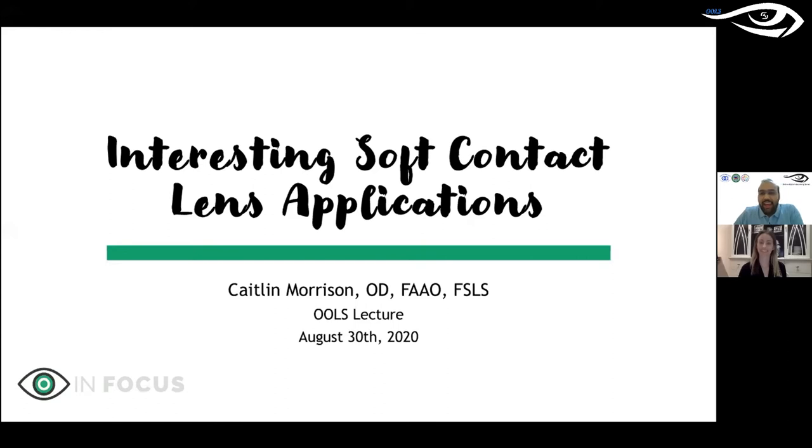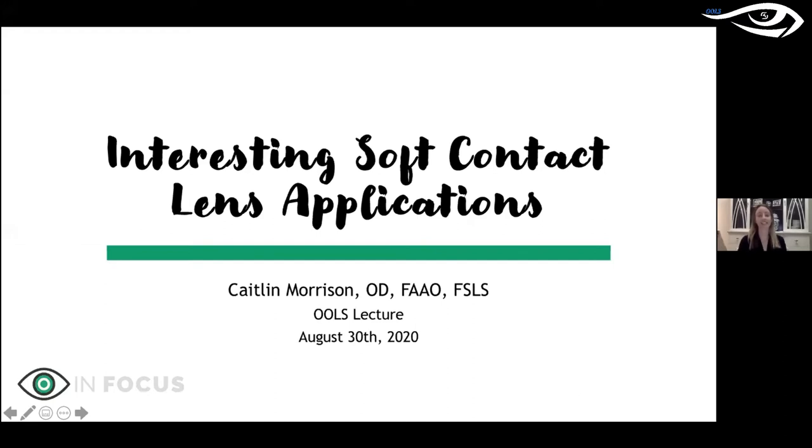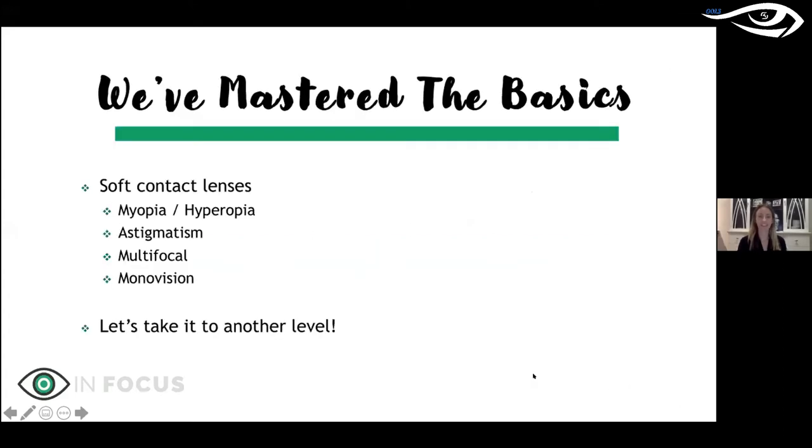Before moving to Arizona, Dr. Morrison worked in the cornea department of the New York Eye and Ear Mount Sinai, specializing in corneal diseases. Her passion is helping patients with severe ocular conditions and disfigurement, restoring their confidence in vision. Today she will talk about interesting applications of soft contact lenses.